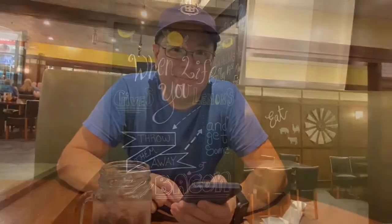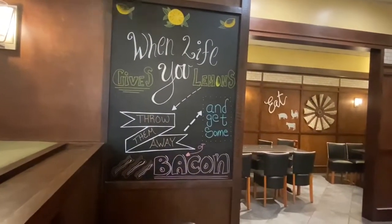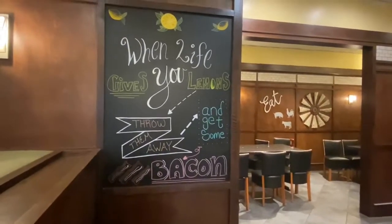Now this one — I could have, should have, ordered — naming off a million things he should have ordered. We have to come back. When life gives you lemons, throw them away and get some bacon. Love it.